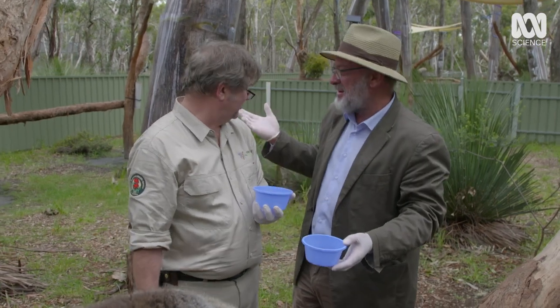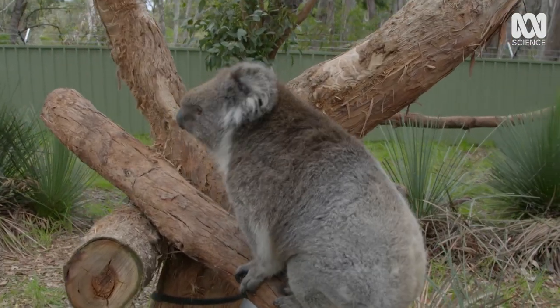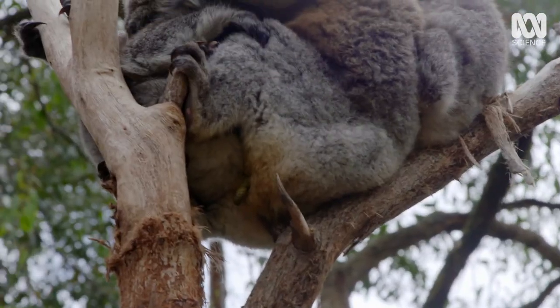Don't you wipe your hand off my shirt, you horrible man. The trick is to collect samples from as many koalas as possible, and then use them to make a gooey poo smoothie.